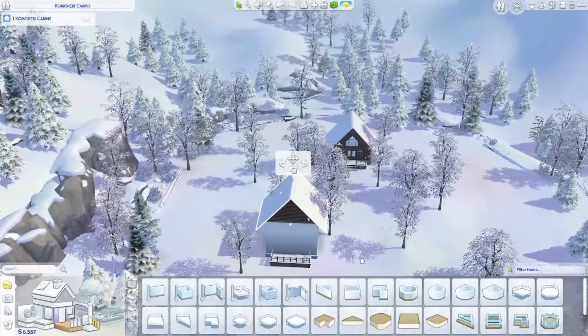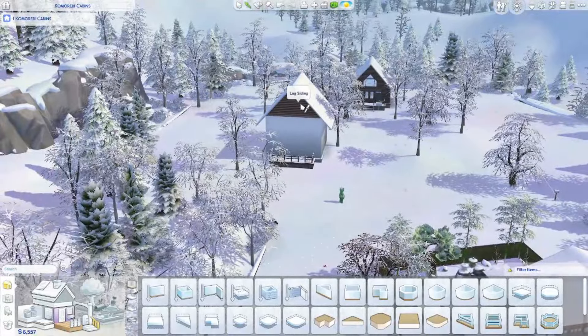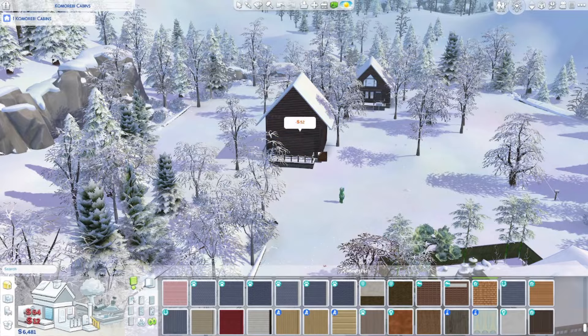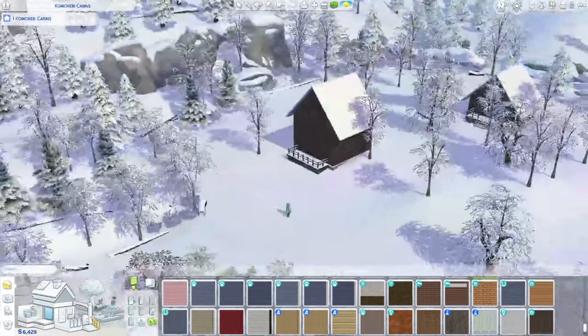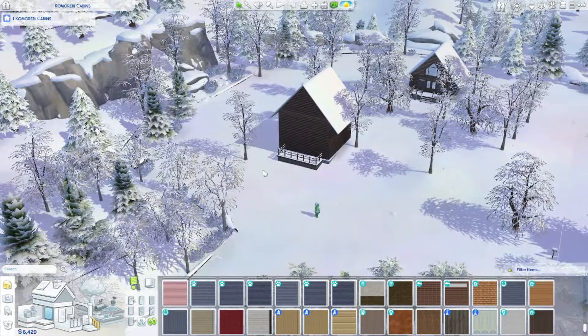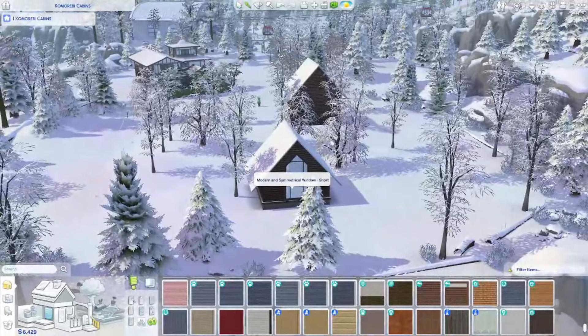These are the cabins - they just seem too tall to me, but we're going to work with it. It's going to be fine, it's kind of cute. But I like the one-story ones a lot better. It's just I won't be able to do the loft situation - it's not going to be great.